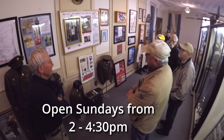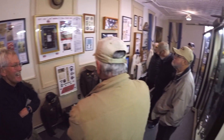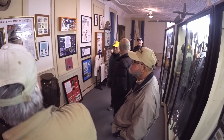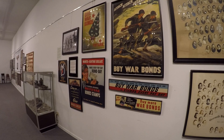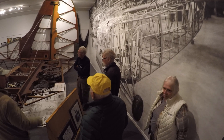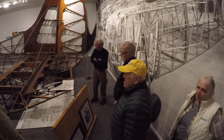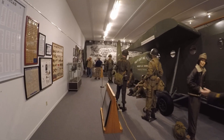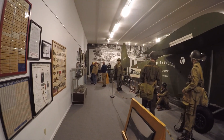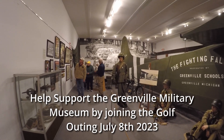We're open from 2 to 4:30 on Sunday afternoons, but we also do private tours. If people can't visit during those hours, they can call us and we can arrange to open up the museum so they can be shown around. This museum is entirely funded by donations — we don't accept money from the city or the state. One of the ways we raise money is by having a golf outing every summer, and it will be held July 9th this year.